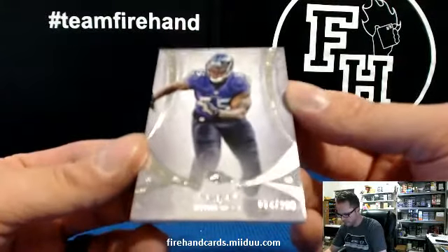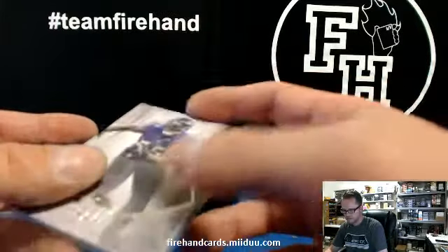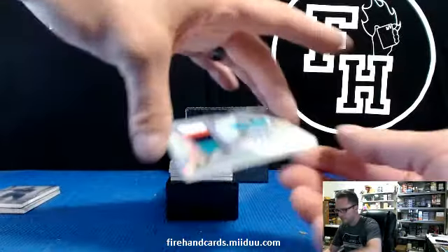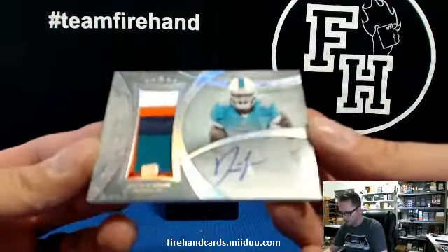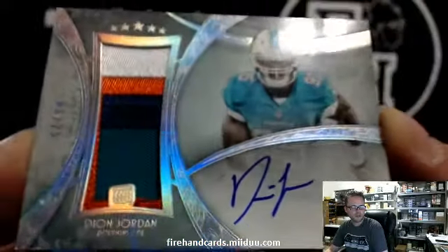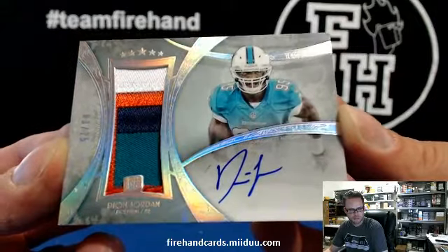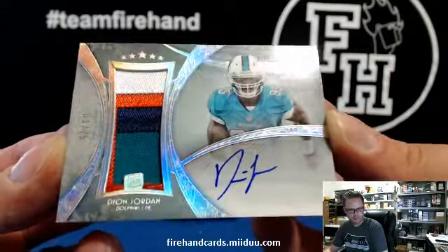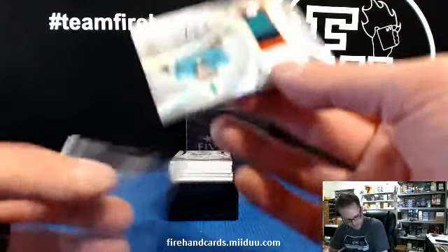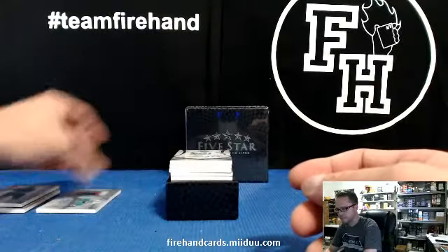74 of 208 Terrell Suggs for the Ravens. First autograph — four color patch auto numbered out of 25, Dion Jordan. That is for the Dolphins! That's Roost and 17 with the Fins.